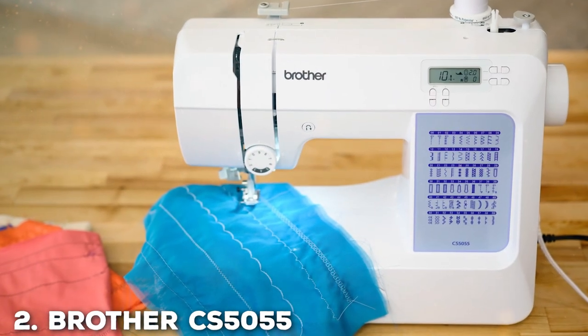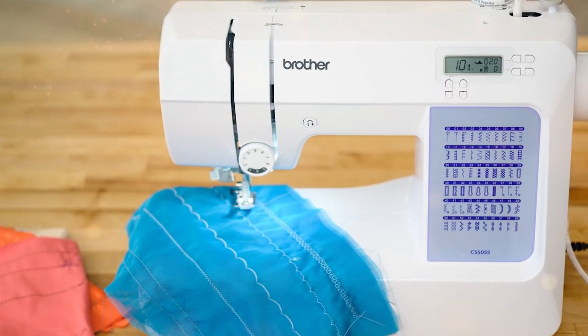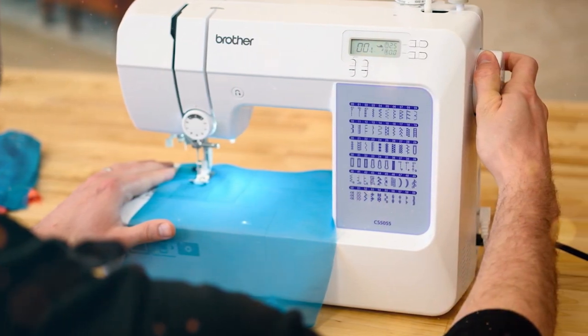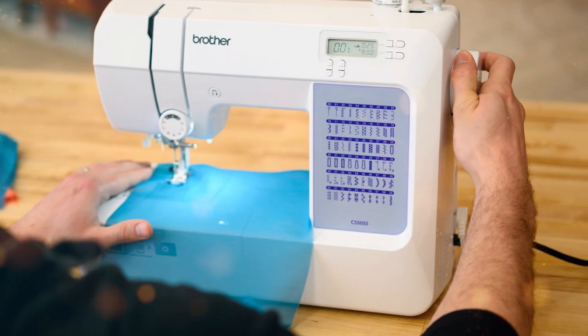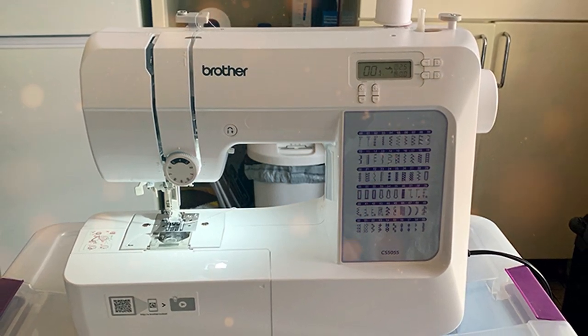Moving on to number two, the Brother CS5055 Computerized Sewing Machine is a true marvel in the world of sewing. It offers a seamless blend of cutting-edge technology and user-friendly features, making it an ideal choice for sewists of all levels. With 50 built-in stitches including decorative, utility, and heirloom stitches, this machine provides you with a vast array of creative possibilities.